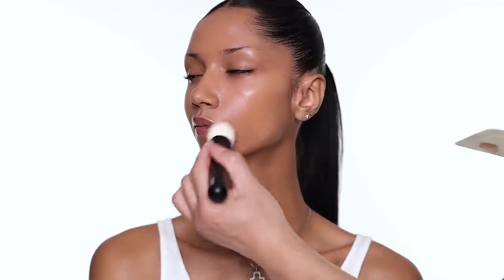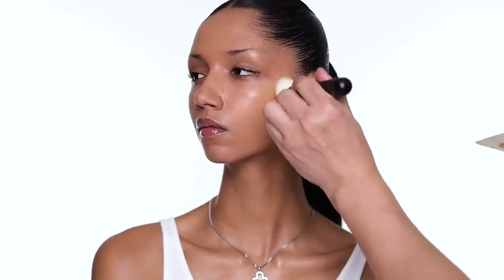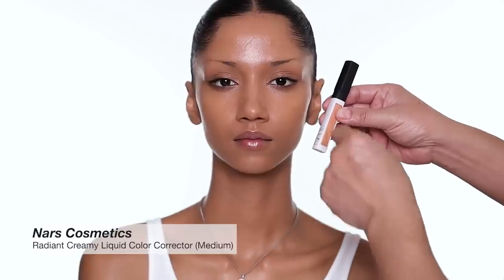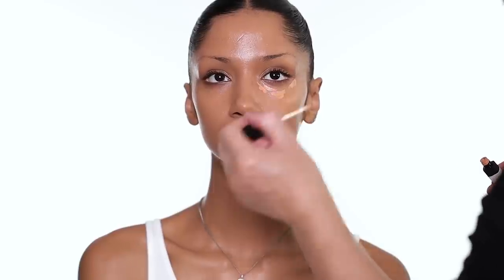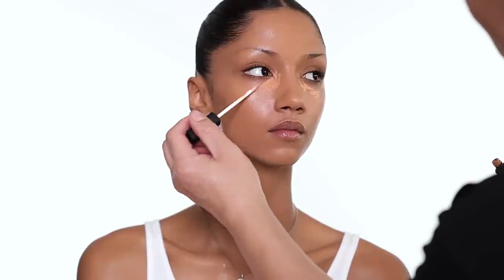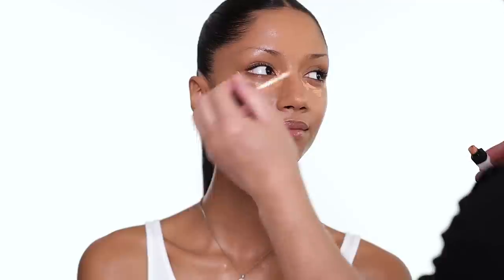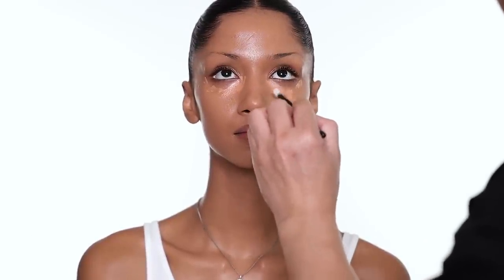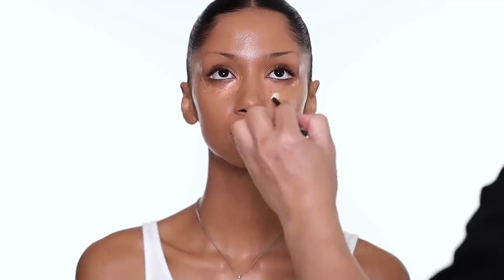It's a more luminous foundation and you can see that it covers really well. You can apply with a sponge, a foundation brush, or your finger — it's all personal preference. I'm also going to use a little bit of color corrector from NARS. You can do that before the foundation or after, it doesn't matter. I forgot to do it before so I'm doing it after, but either way it still works. You just blend it out before you put the concealer on.